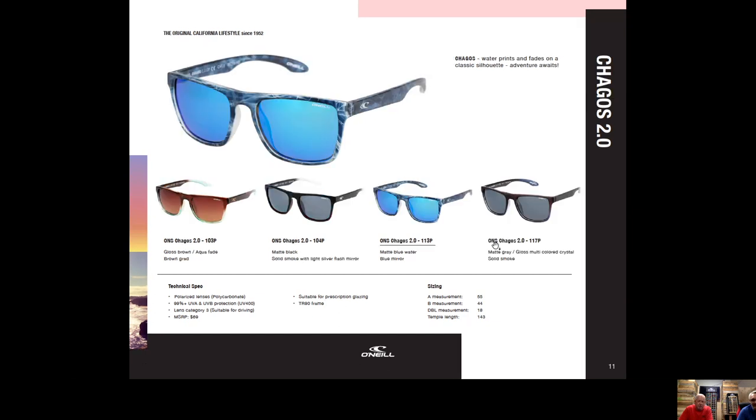Chagos 2.0 — brand new last year and one of our top sellers, now continuing in 2021. At $69, it's got a nice ocean graphic built into the molded temples and chassis. It comes in fun colors including a blue mirrored lens version and a dark-to-transparent gradient frame, both top sellers.